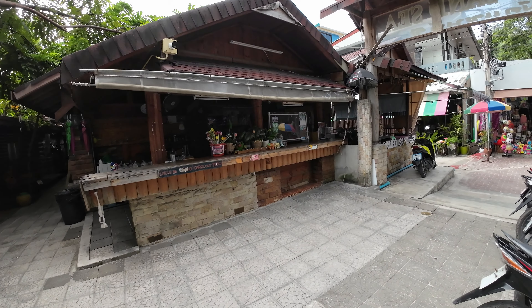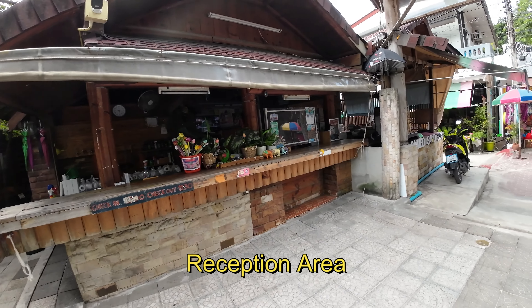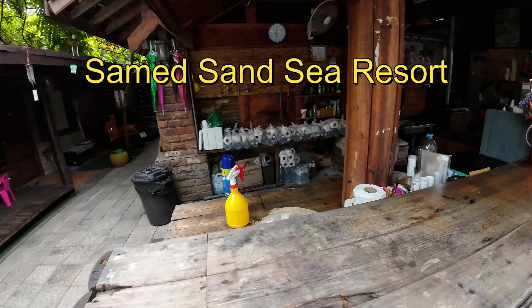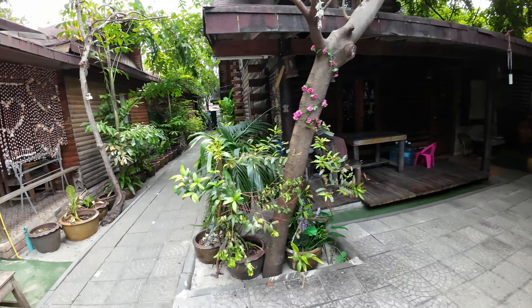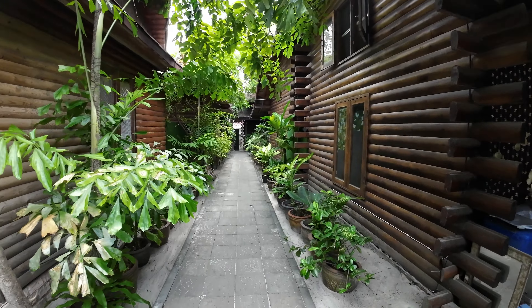This is the check-in station for the hotel. Looks like they got supplies packed up to supply the rooms. Let's walk down through the garden and show you how pretty it is.